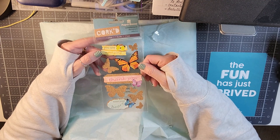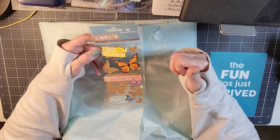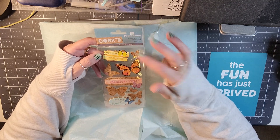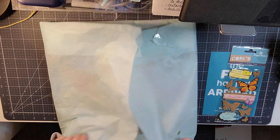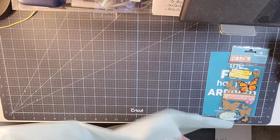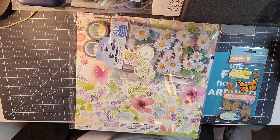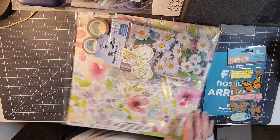They always send you a little freebie, and this is a sheet of cardstock stickers — kind of raised embellishments. It says 'bless your heart,' 'thank you,' butterflies, and 'you are amazing.'